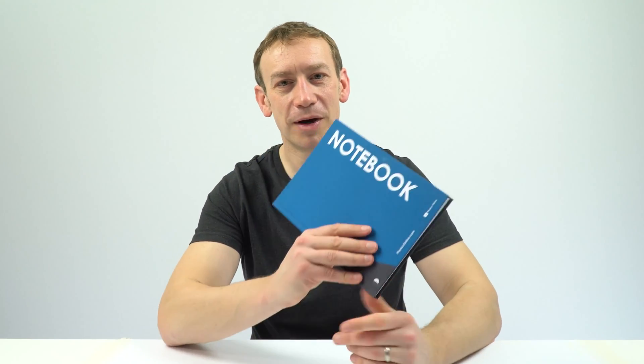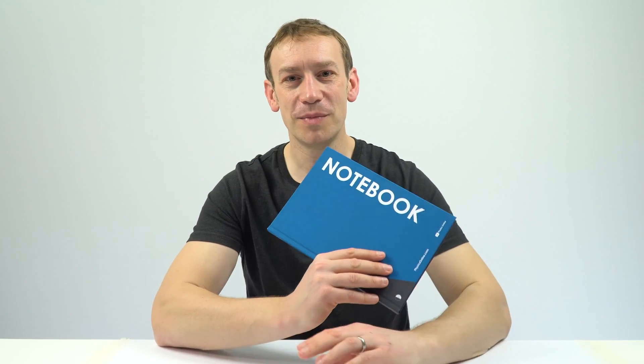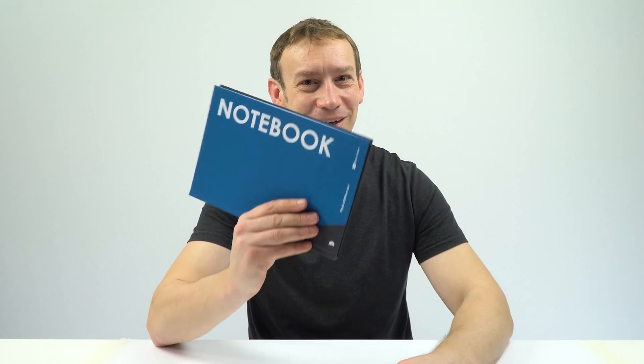If you want a copy, it's very easy to order. You can just do that through Amazon, and ultimately that helps support the channel, which means I have more time to commit to making videos and doing live streams to help you with all of your physics work. This notebook is not just useful for physics — it can be used for all parts of life. Thank you.